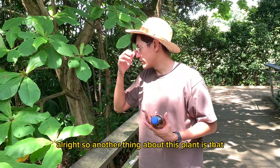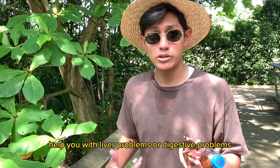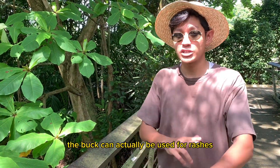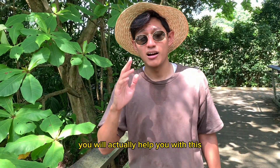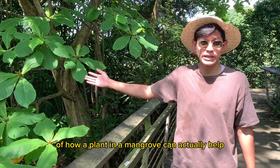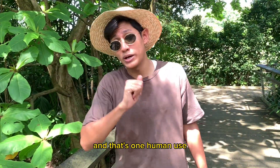Another thing about this plant is that the fruits can actually help you with liver problems or digestive problems if you eat them. Some parts of the plant — the bark — can actually be used for rashes. You just rub it on your skin and if you have any rash, it will help. This is just one example of how a plant in a mangrove can actually help with producing medicine for people, and that's one human use.